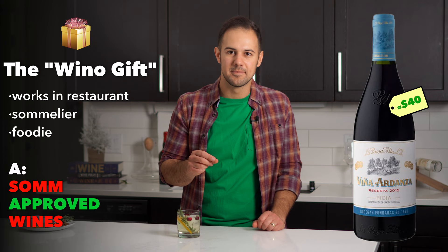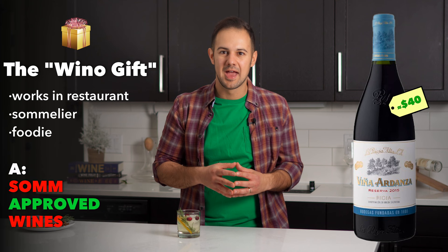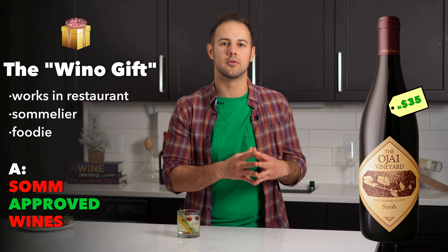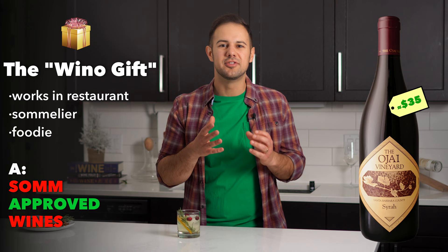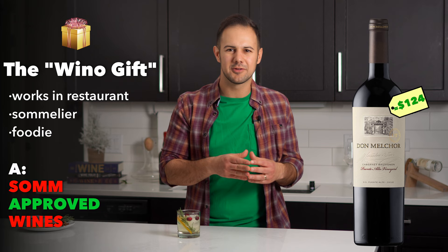Another wine I love for wine lovers is La Rioja Alta Viña Ardanza Reserva — a classic producer from Rioja, capable of being laid down or consumed right away. Think cherry, coconut, and spice. I also love Ojai Vineyard Santa Barbara Syrah — an incredible blend of New World fruit and Northern Rhône pepper and spice. For richer reds, Don Melchor is a near-hundred-point Bordeaux blend from South America that offers way more value than the same quality level from other regions.